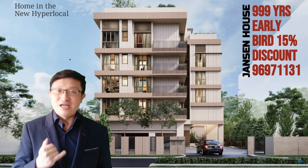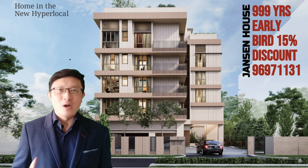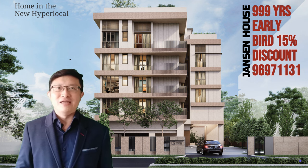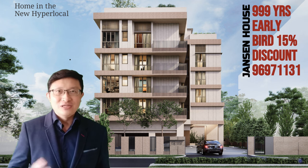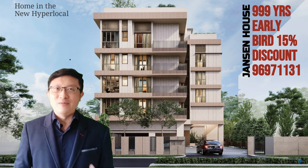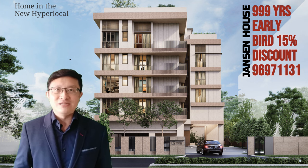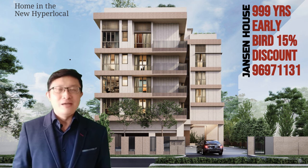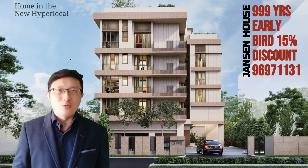All in all, smaller developments such as Janssen House appeal to those who value privacy and exclusivity, while also seeking a smart investment. If you're keen on investing in property or finding a comfortable place to live without burning a huge hole in your pocket, Janssen House and similar properties should definitely be on your list. This is a rare 999-year leasehold property with a limited supply of two, three and four bedders, with prices starting from just $1,940 PSF after the early bird 15% discount.